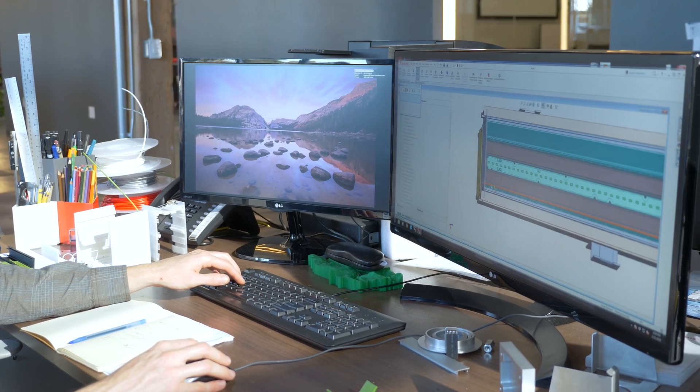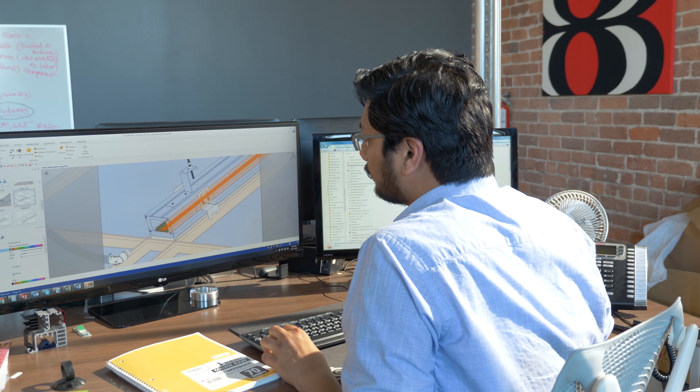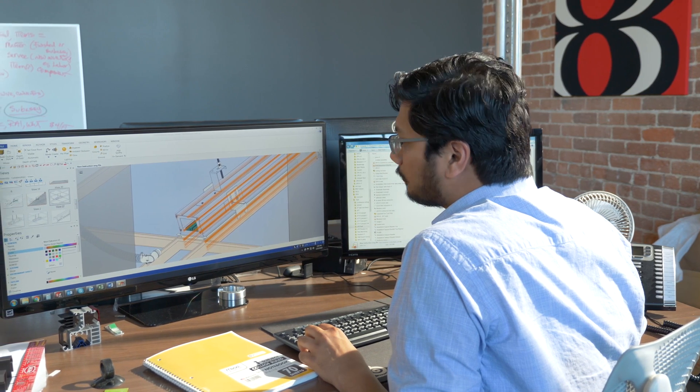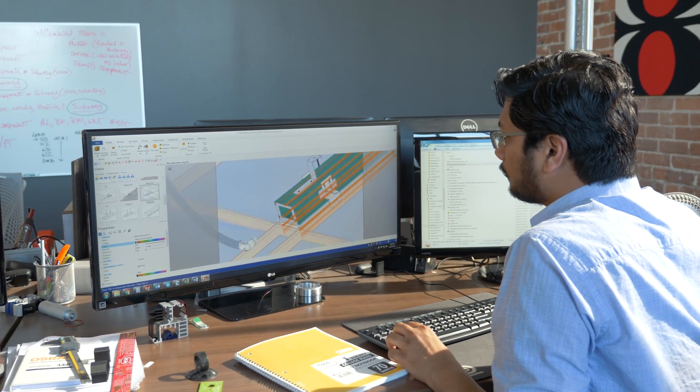We use it to design parts for extrusion, for sheet metal, for machining, for molding. We use it to control large complex assemblies of many configurations. Basically SOLIDWORKS helps us keep all of that managed, all in a place where we can show each other and the rest of our company — our ideas, and communicate with manufacturing. The tools are super easy for us to use.